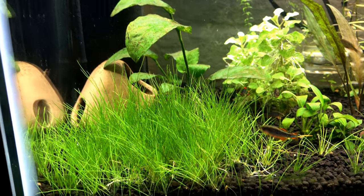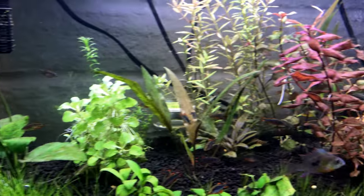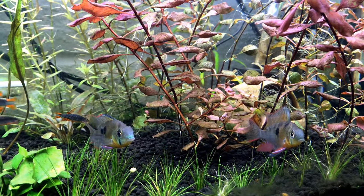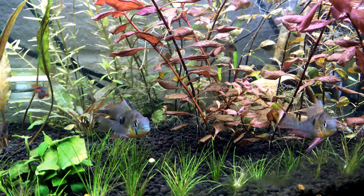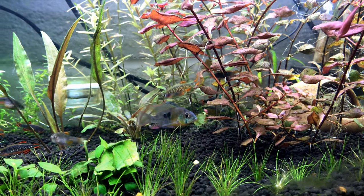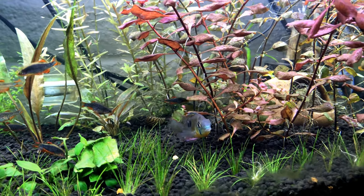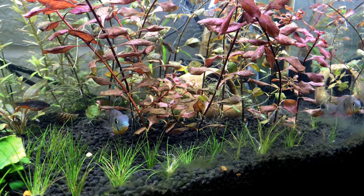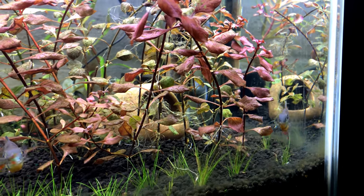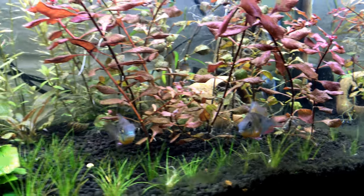I have really grown to appreciate these Bolivian Rams in all of my various tanks. These are my new — I wouldn't say favorites — but they are definitely one of the more interesting species. The dynamics between these fish are just amazing; they're such characters.